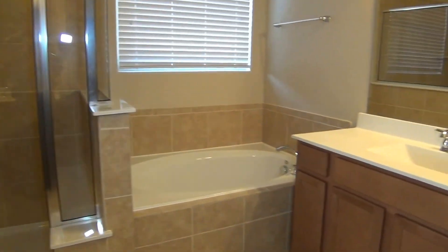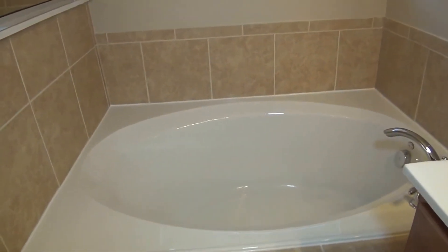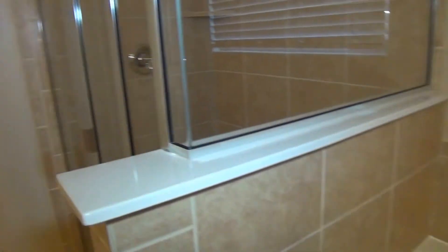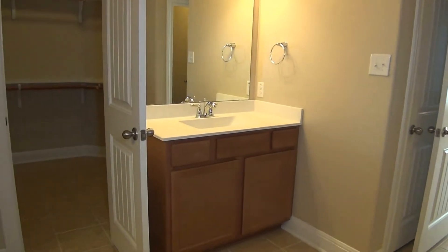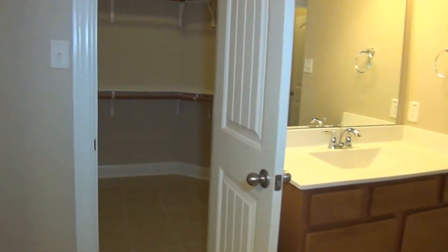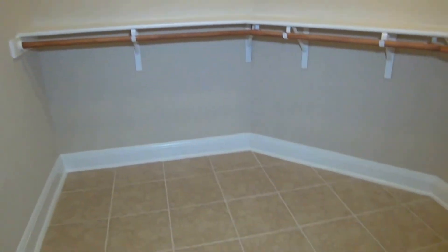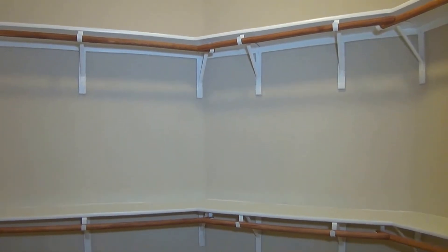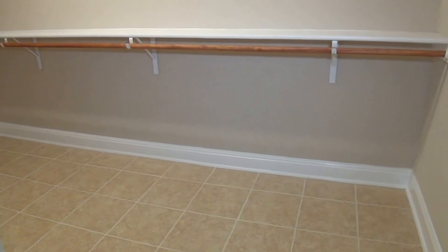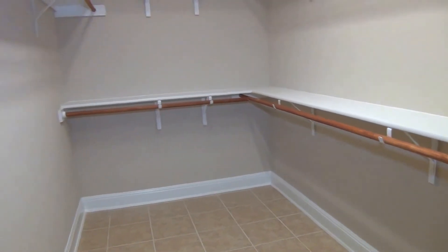We have a very good-sized master bathroom with a stand-up shower, a nice garden tub, dual sinks separated from each other, and two good-sized walk-in closets. The second walk-in closet is about 12 feet long by 6 feet wide, so it's a very good space.